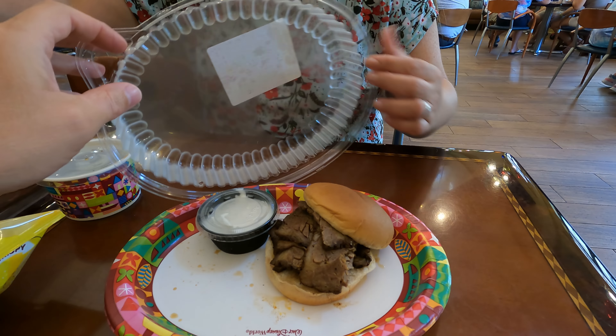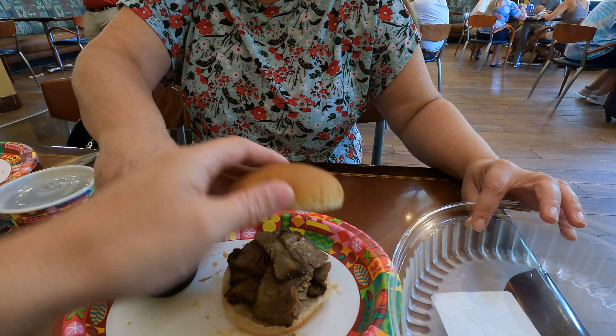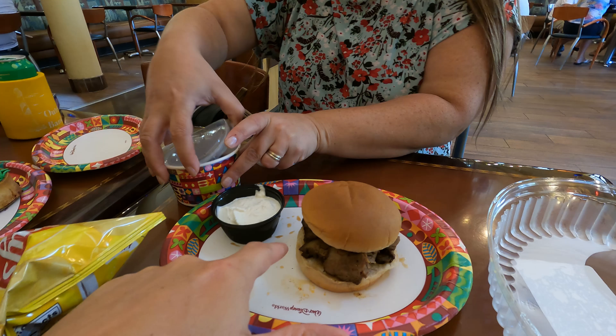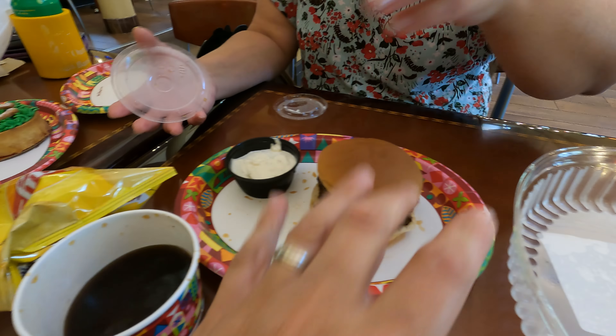Hey everybody, welcome to Medling World! Today I'm over here at Saratoga Springs Resort, a Disney Vacation Club resort also known as deluxe. Today we're going to eat lunch at the Artist's Palette — they have some new menu items we're interested in trying, so come on in and check it out.